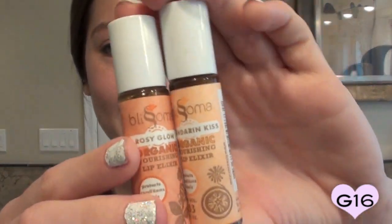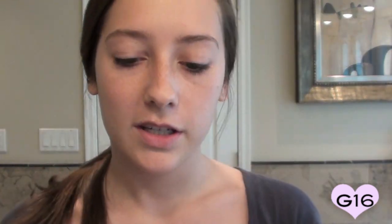To finish off, I'll go in with the Mandarin Kiss Organic Nourishing Lip Elixir or the Rosy Glow — same product, different scents. The Rosy Glow is more floral and the Mandarin Kiss is more like oranges. This protects, conditions, and heals your lips — it's basically like a lip balm but more of a lip oil. It comes in a roller ball. I'm actually going to use the Rosy Glow one.